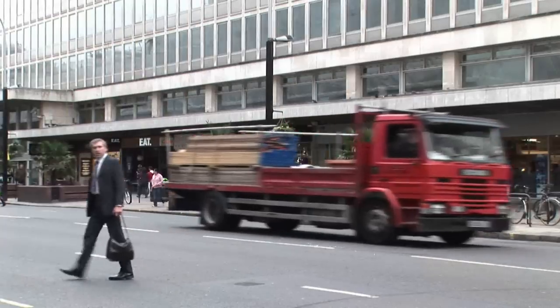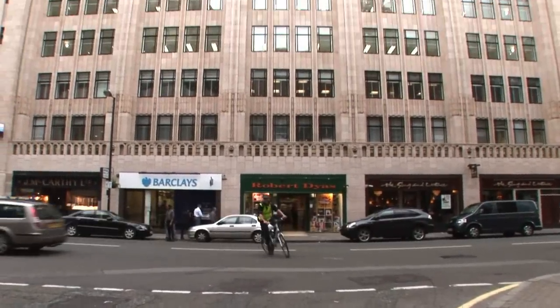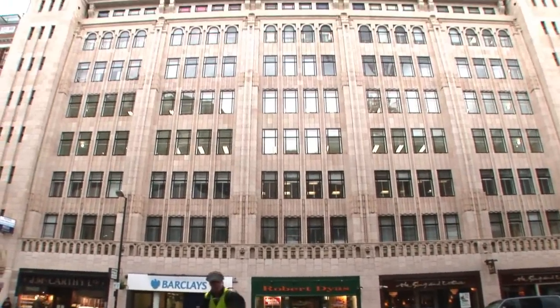With a wide range of shops, bars, restaurants and other amenities and local landmarks, this area of London is an exciting, busy environment for you and your business.